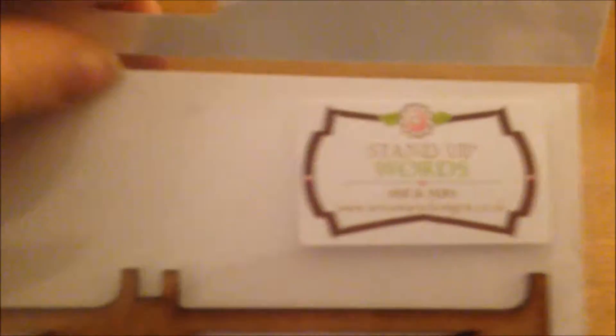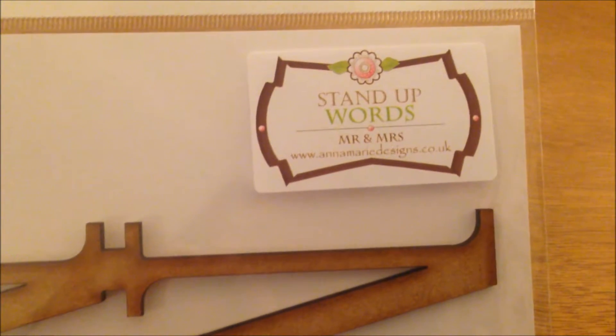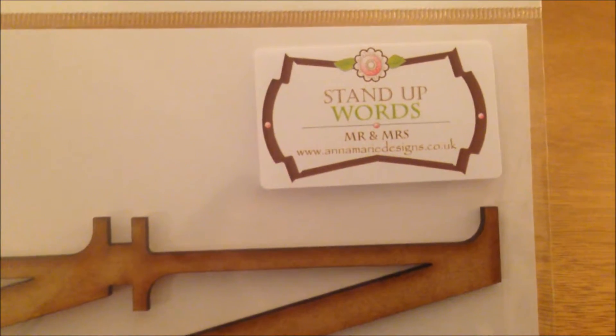Next is this Mr and Mrs sign which I picked up from a craft fair. It's from Anima Redesigns. What I'm going to do is probably paint this and decorate it with pearls and gold so it matches in with the wedding colours — probably pink, maybe green. I think that was £8.